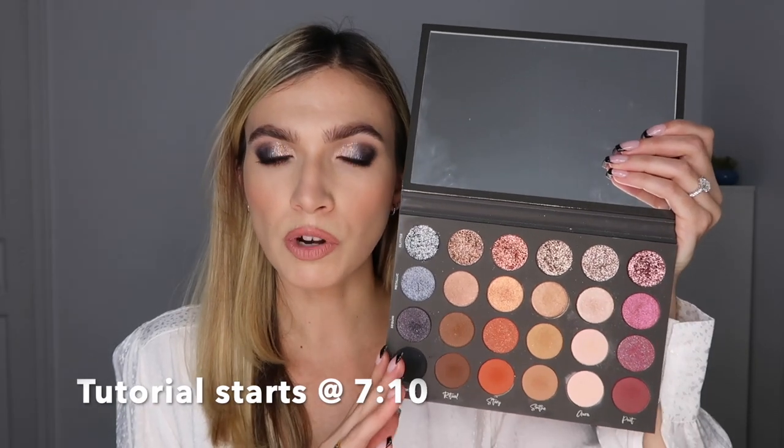One of those looks was inspired by Tati herself — specifically the one she wore in her Tati Beauty reveal video. I loved her makeup in that video and was a little upset she didn't teach us how she did it. I went on her YouTube and took screenshots. The second look is the one Scott Barnes did when he came on her channel and did her makeup using the palette. The third was just the first look I did upon receiving it.